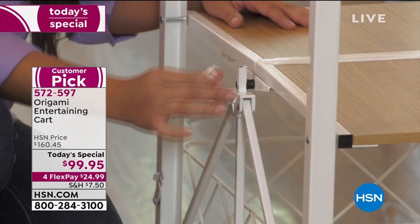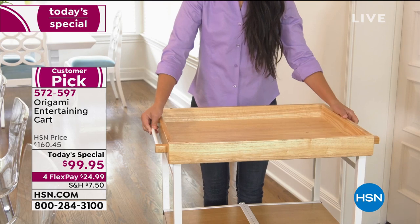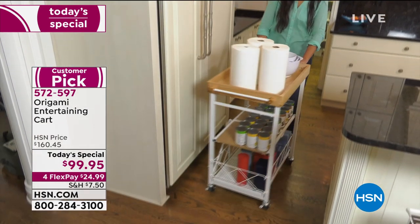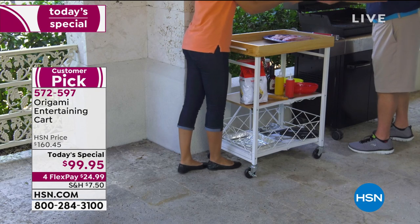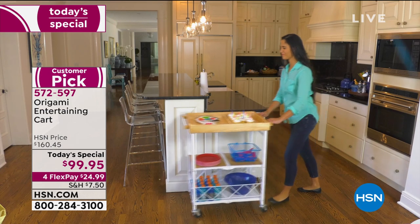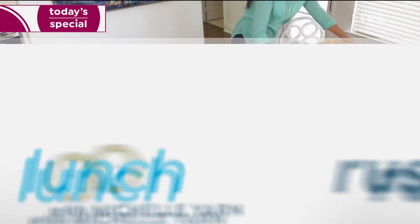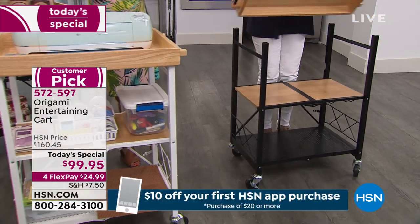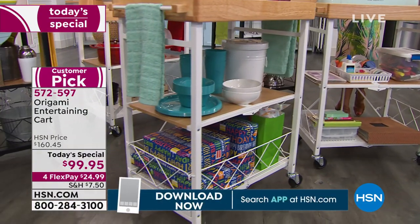Just a reminder — this is going to be the last time you see the entertaining cart here. We are putting it into retirement. Once the quantities are gone, they're officially gone. We'll have new things coming within the line. Two colors available: white and black — the difference is the color of the steel; the wood top is the same. $99.95 — we've never done this before, more than $60 off, the lowest we've ever done. Four flexible payments of $24.99.